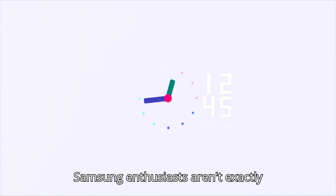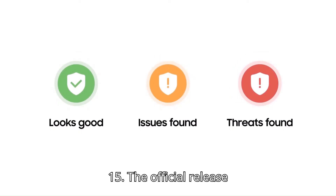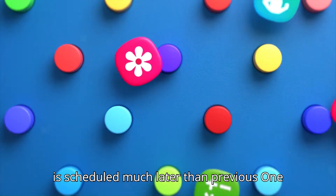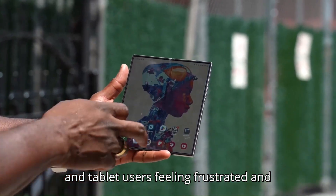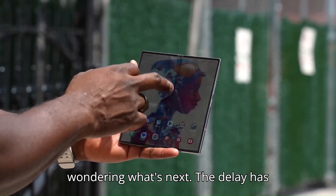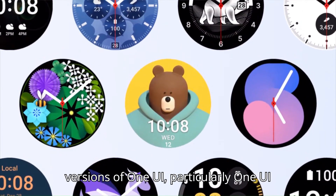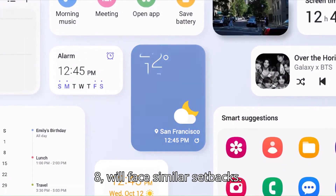Samsung enthusiasts aren't exactly thrilled with how the tech giant has handled the rollout of One UI 7 Android 15. The official release is scheduled much later than previous One UI updates, leaving Galaxy smartphone and tablet users feeling frustrated and wondering what's next. The delay has sparked questions about whether future versions of One UI, particularly One UI 8, will face similar setbacks.